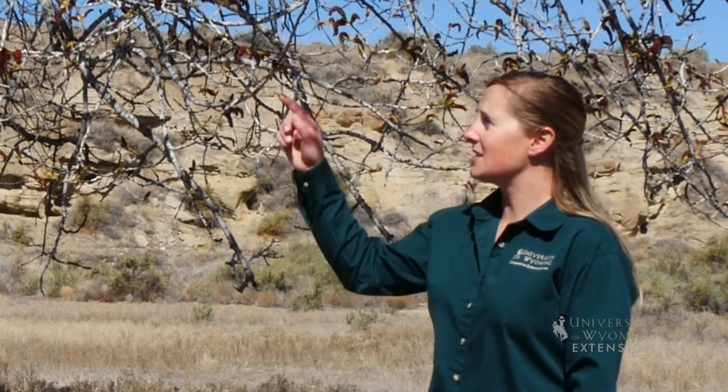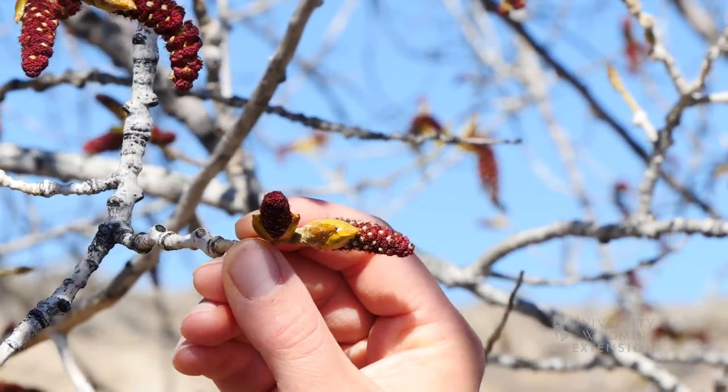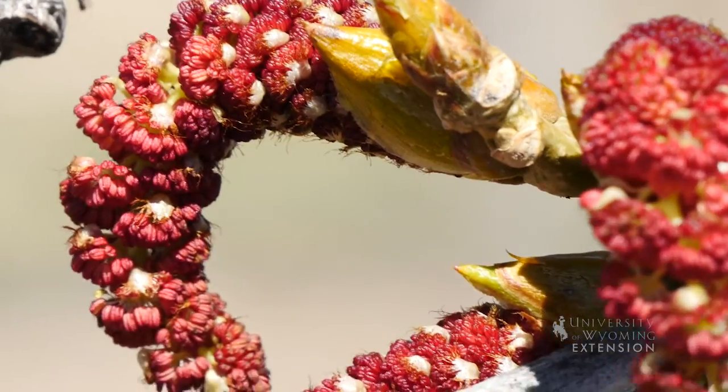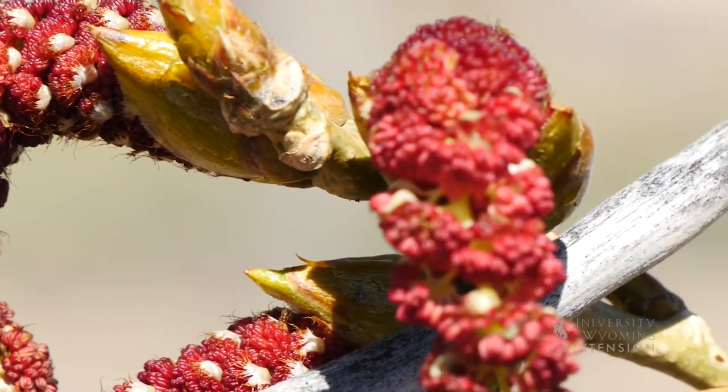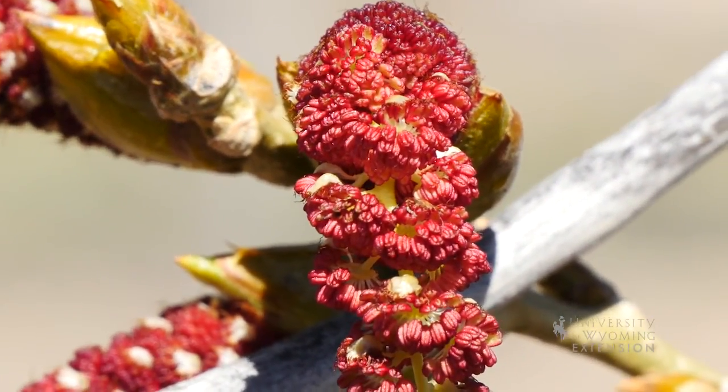When you think of flowers, you probably picture bright, beautiful blossoms. However, flowers can come in all shapes, sizes, and colors. In fact, these little structures on the cottonwood are called catkins, and they're its flowers. The name catkin comes from the old Dutch word katekin, which means kitten. It seems like an appropriate name since they resemble kitten tails.